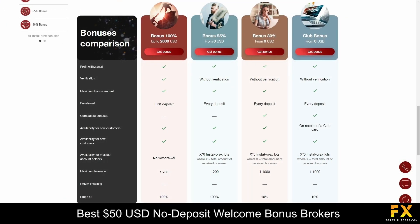InstaForex offers a variety of bonus offerings to enhance the trading experience for its clients. These bonuses are designed to provide traders with extra value and opportunities to maximize their trading potential. Bonuses include welcome bonuses, no-deposit bonuses, a 55% bonus, a club bonus, and more. Traders can explore these bonuses to potentially increase their trading capital and profitability.